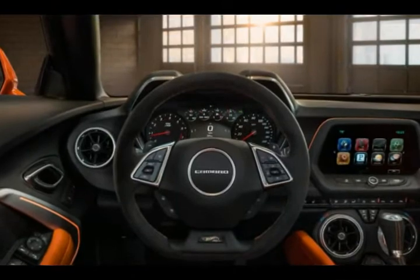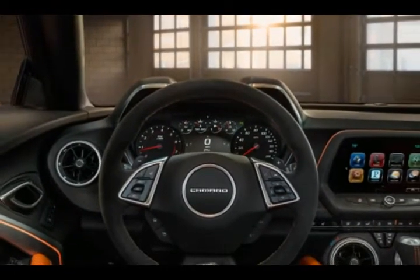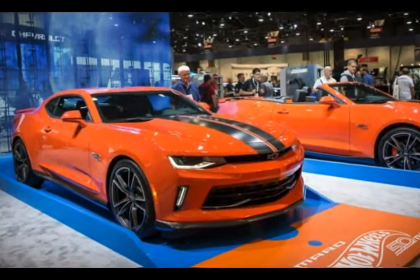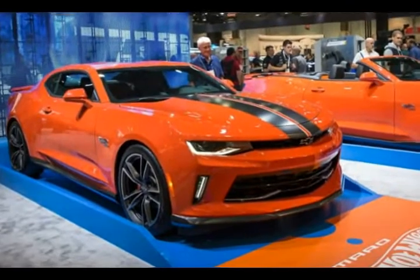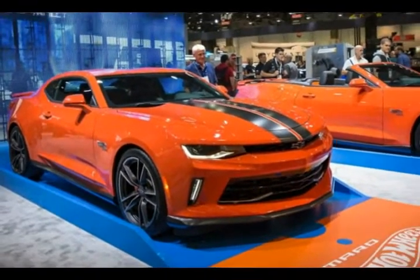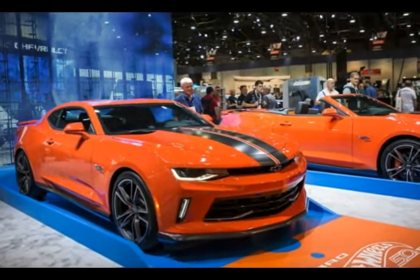Adding to the aggressive look, Chevrolet blackened the bowtie emblems, the tail lamps, and the trunk panel. Chrome inserts give the grille more flair, and orange brake calipers pop behind the dark wheels. The 50th Anniversary Hot Wheels fender badge on each side announces to everybody that this is not a typical Camaro.